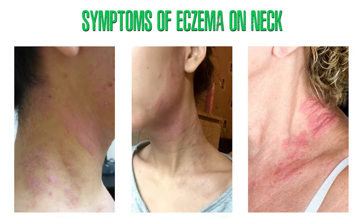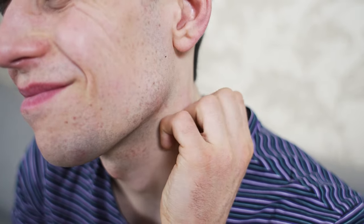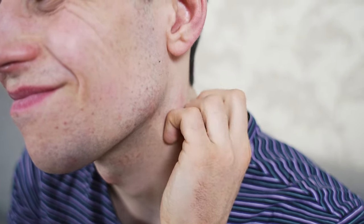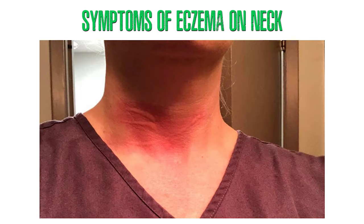Symptoms of eczema on the neck: neck eczema is characterized by patches of dry, red, scaly, and extremely itchy skin. Scratching can cause the rash to worsen, potentially causing the skin to ooze a clear liquid, which can heighten the risk of infection. If scratching persists, the affected skin can thicken and develop a leathery texture, and in some cases scratch marks or scars may develop.